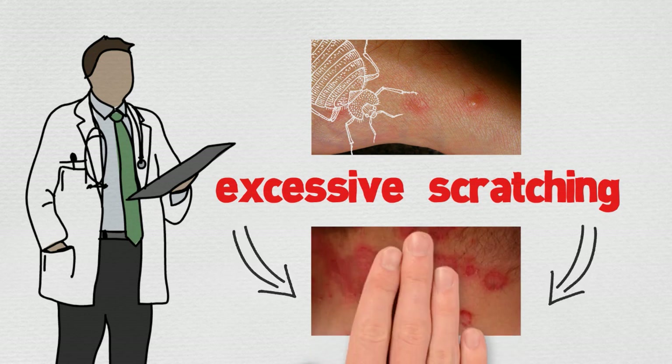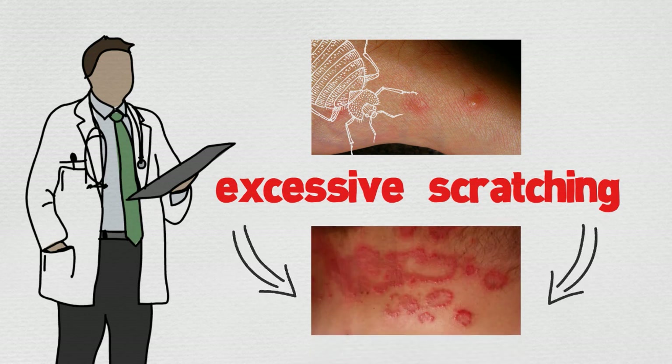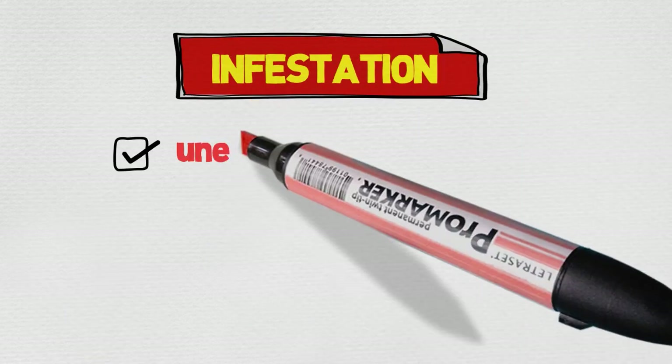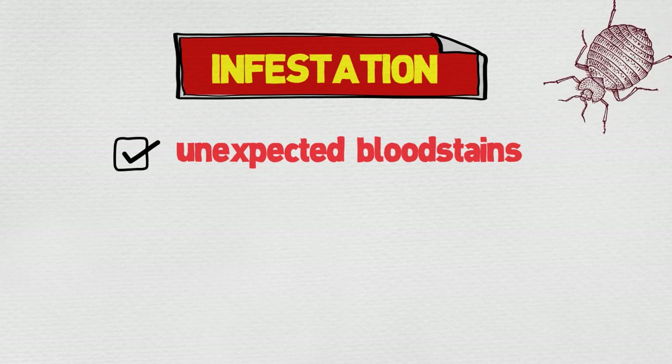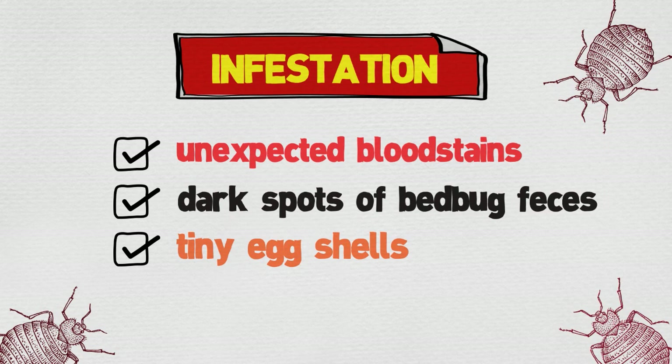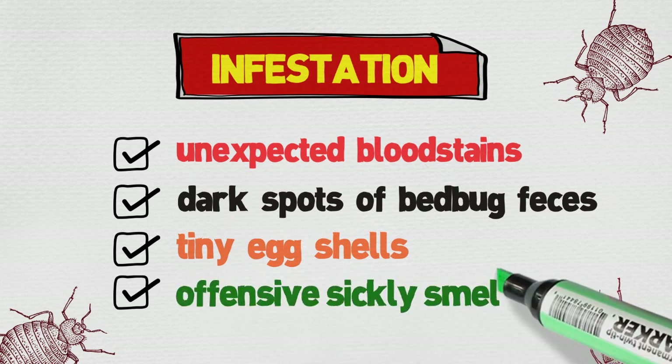You may confirm a bedbug infestation if you see unexpected blood stains on your sheets and pillowcases, dark spots of bedbug feces, tiny eggshells, and an offensive sickly smell.